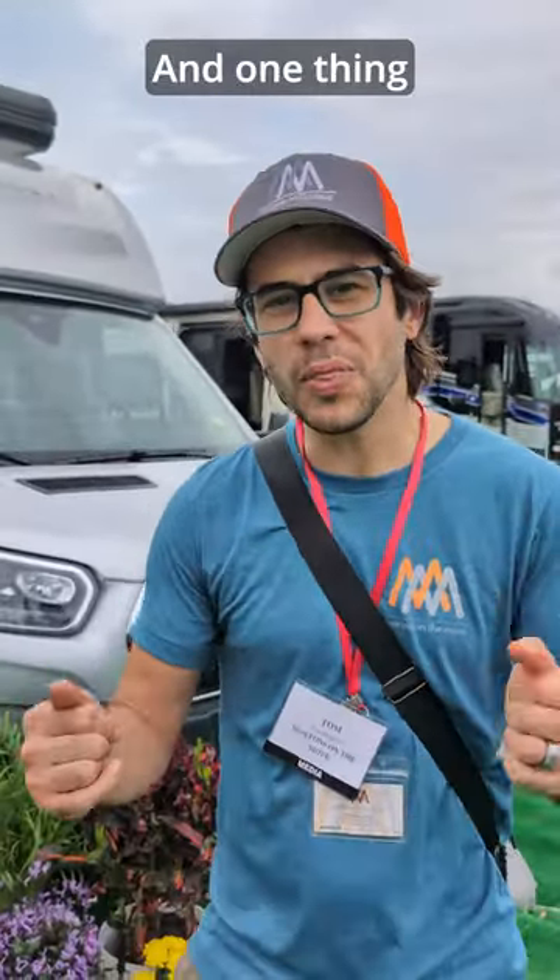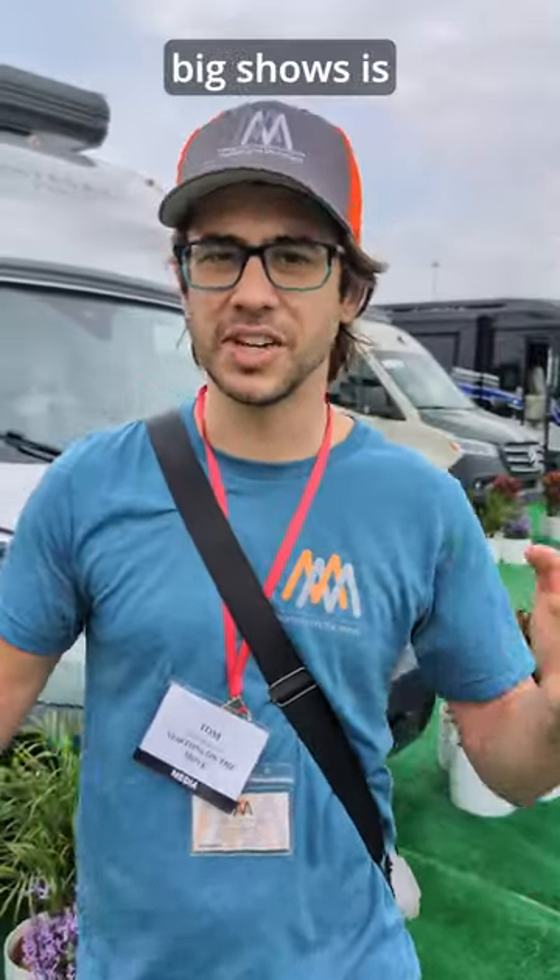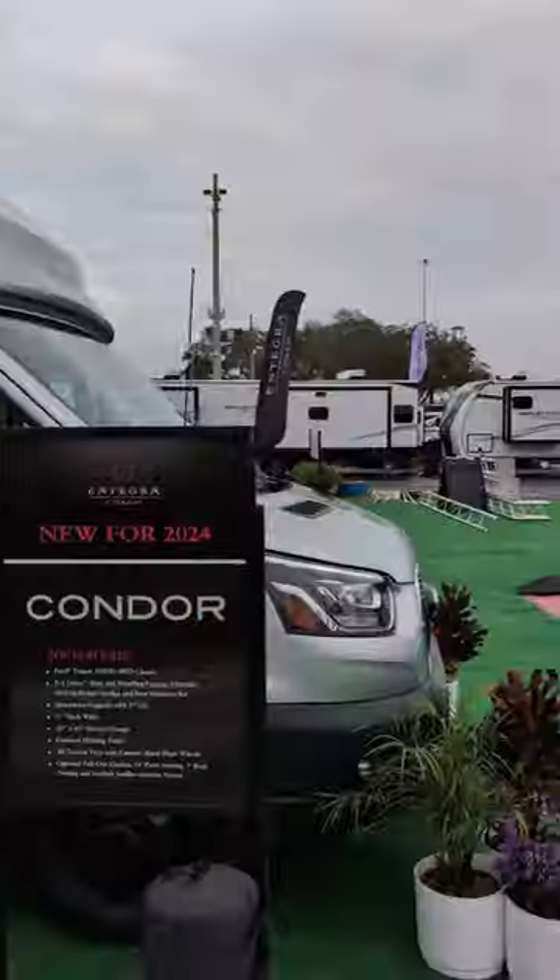We're here at the Lazy Days Integra booth at the Florida RV Super Show. One thing that's so unique about coming to these big shows is that a lot of times the manufacturers release new products.